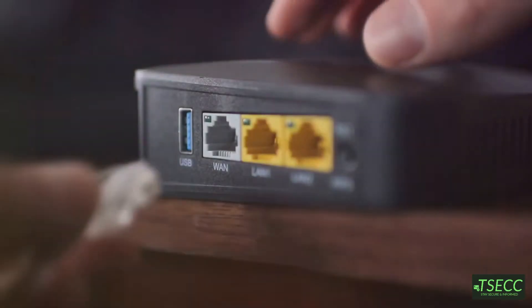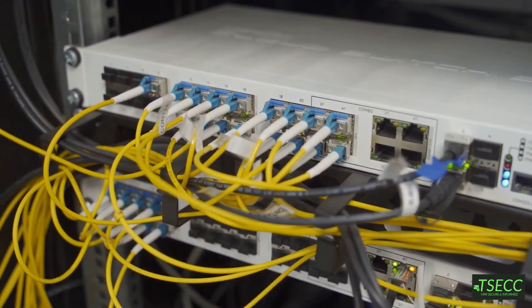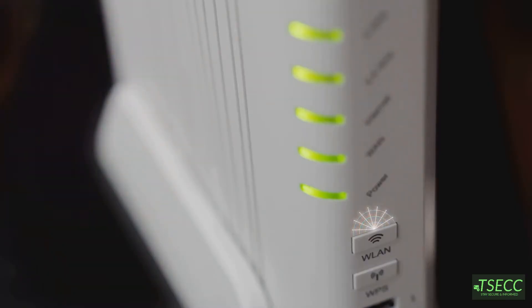And that's where the router steps in. A router is your local network's traffic cop. It directs data between multiple devices on your network and connects them to the modem, which then connects to the internet. It's what allows you to have Wi-Fi in your house or run Ethernet cables to multiple devices.